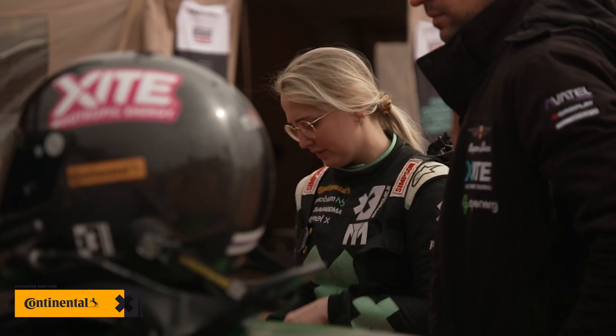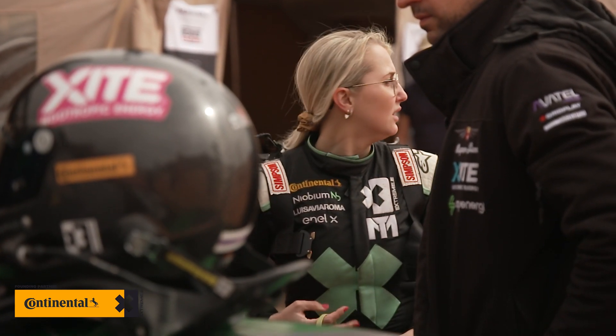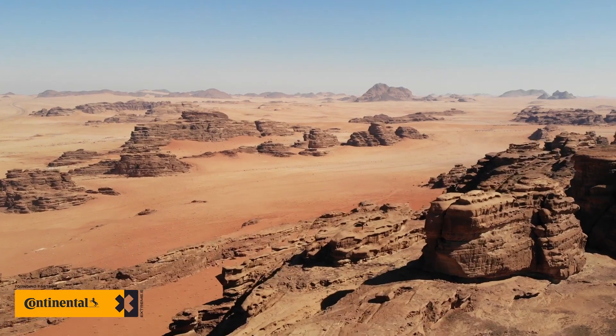Hello everybody, I am Tamara Molinaro and I'm the championship driver for Xtreme E. This weekend I will actually be racing for Excite Energy Racing Team, so I can't wait. And if you want you can come and have a look at the track with me.